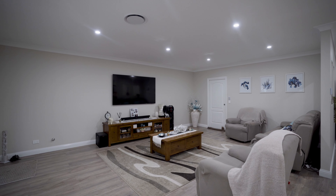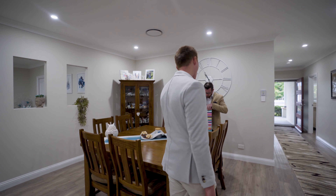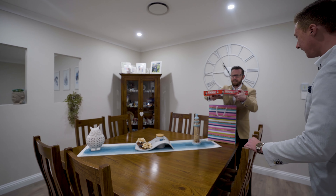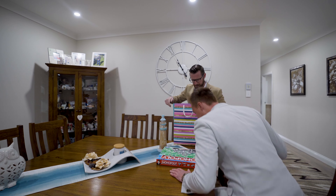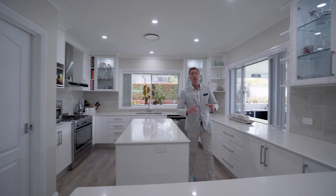Also at the front of the property you're going to find this king-size master bedroom, again with plantation shutters and plenty of windows for natural light, plus a fan. Then you've got the walk-in wardrobe with plenty of space, and the ensuite with double sinks, shower, and toilet. This is a space fit for a king.